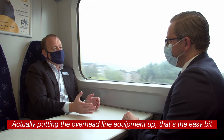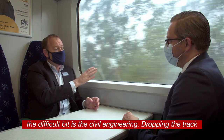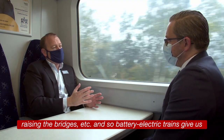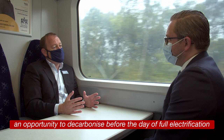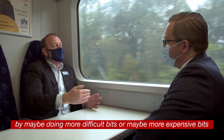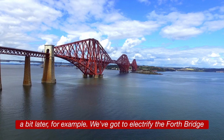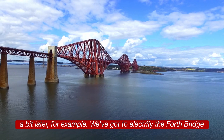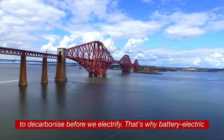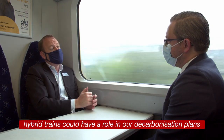Putting the overhead line equipment up is the easy bit — the difficult bit is the civil engineering: dropping the track, raising the bridges, etc. Battery electric trains give us an opportunity to decarbonize before the date of full electrification, by tackling the more difficult or expensive bits later. For example, electrifying the Forth Bridge will be a complex project, and battery electric hybrid trains could allow us to decarbonize before we complete that.